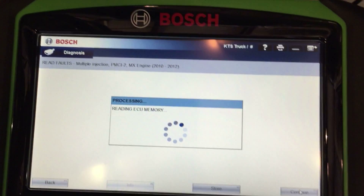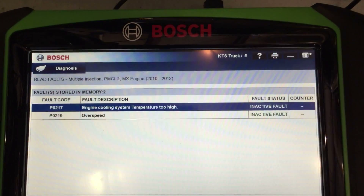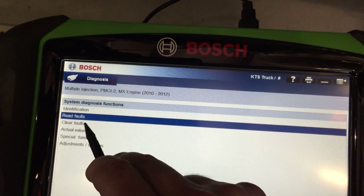The deleting process has finished. We'll go back and try to read them again to see if there are any in there now. We still do have two in there: engine cooling system too high and an overspeed. So let's go back and try to clear them again.